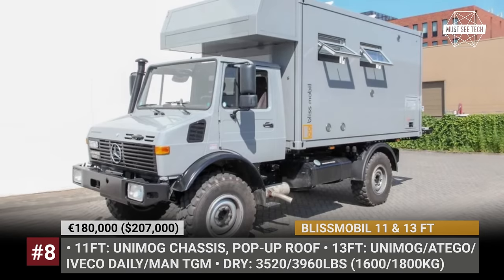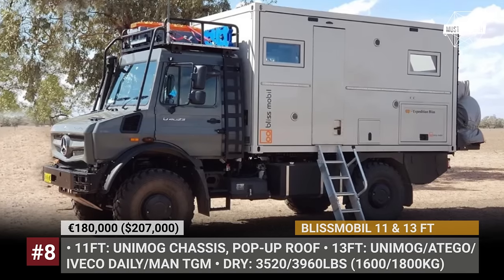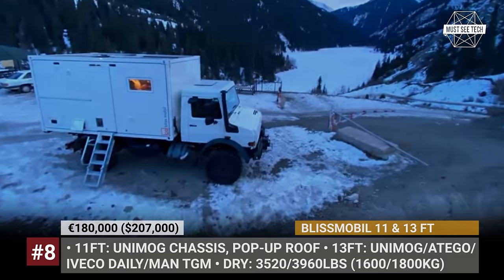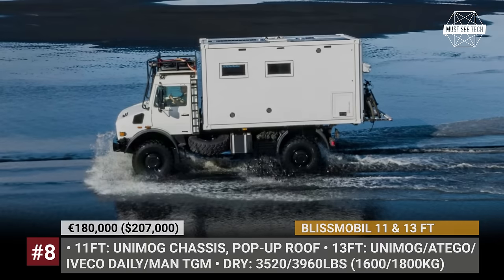For the smaller rig you get to choose between 2 floor plans and 4 for the larger one. Regardless, all come equipped with floor heating, air conditioning, diesel air heater, boiler, 10 kWh battery and up to 100W of solar. The shower and toilet are separate, there is a side kitchen and the bed is located in the rear.